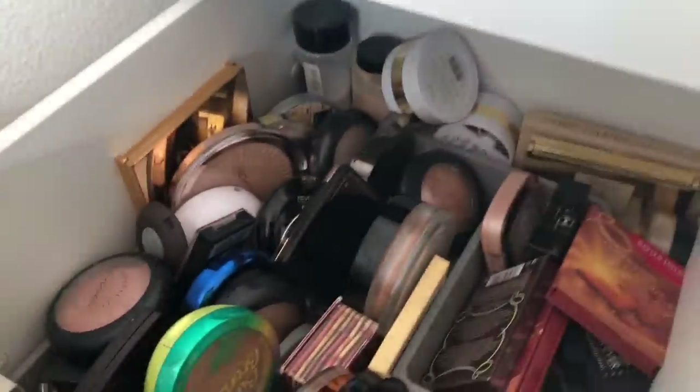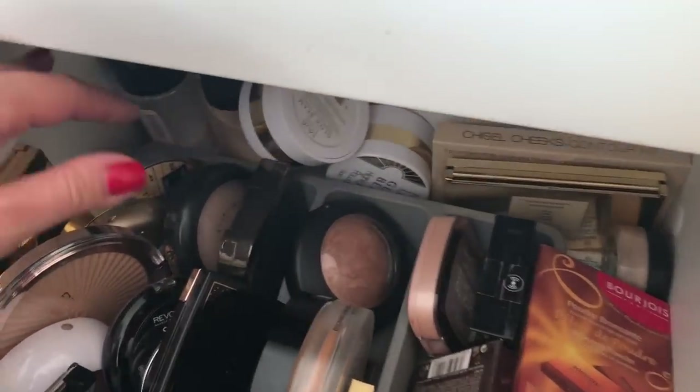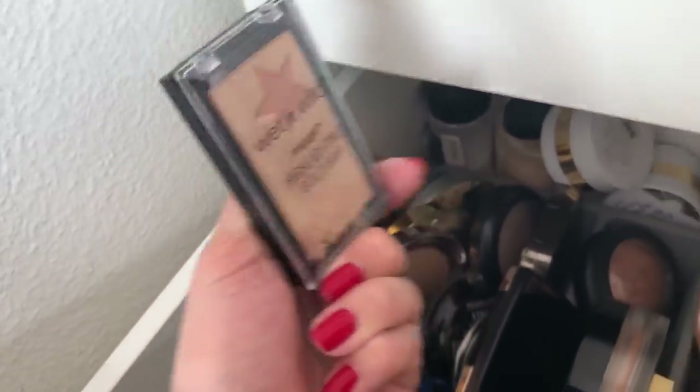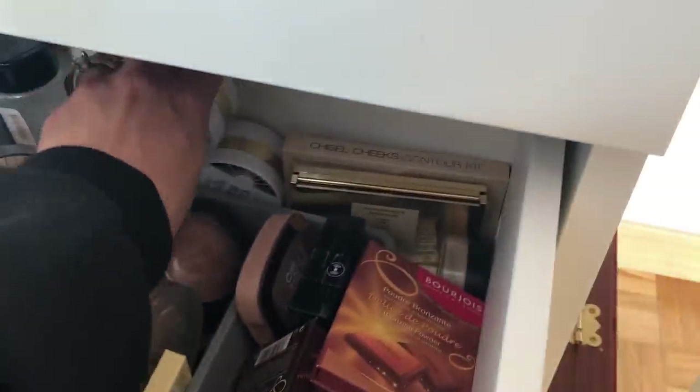So here I have everything powder. I have my highlighters here — a very good affordable one is the Wet and Wild Glow Bar, and I also really like this MUA Glow Beam. I'm not too bothered about high end versus low end.